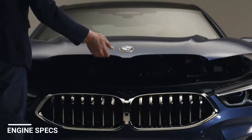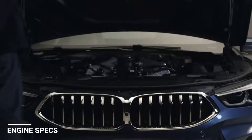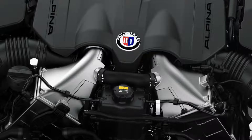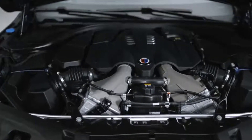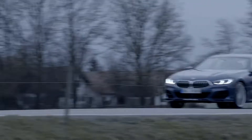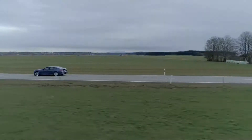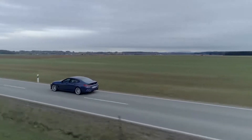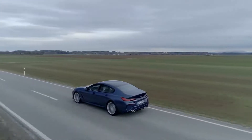The new BMW Alpina B8 is powered by a V8 4.4-liter engine with bi-turbo charging. It produces an astonishing 621 horsepower. Maximum torque of 800 Nm or 590 lb-ft is available from as low as 2000 rpm all the way to 5000 rpm. The sprint from 0 to 100 km/h takes just 3.4 seconds, and the top speed lies at 324 km/h, which translates into 201 mph.